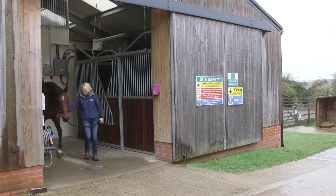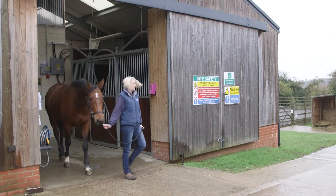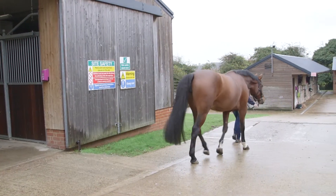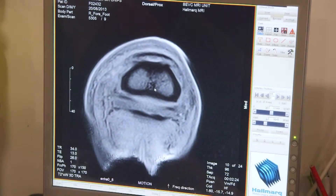After the scan, the horse is walked back to its stable to recover from the sedative, before being picked up by the owner. The images are then sent to an interpreter, who will examine them before arriving at an accurate diagnosis.